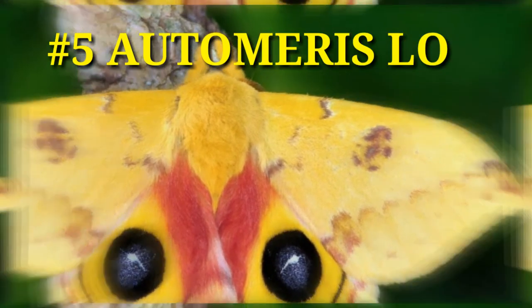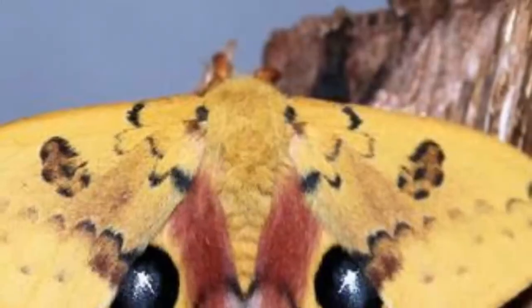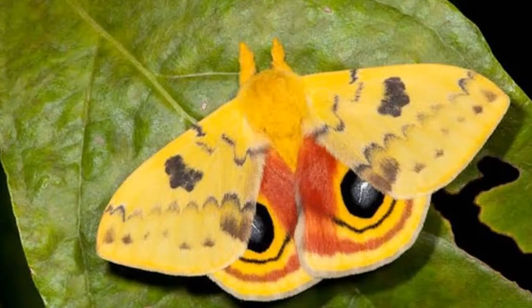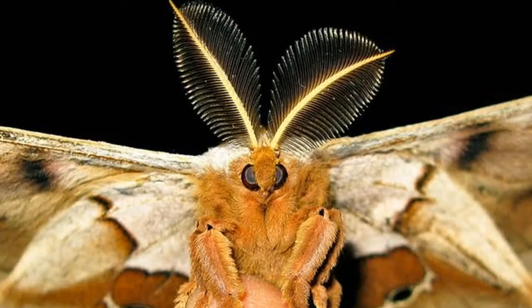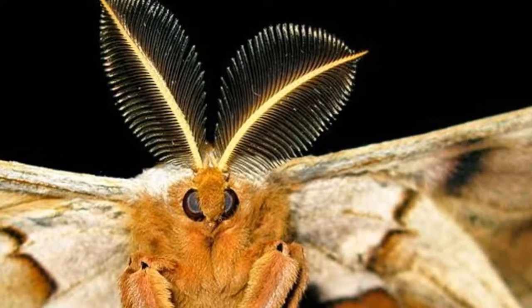Number 5: Automeris io, also called the Io Moth. Its most distinctive feature is the eye-like patterns on its wings. When threatened, it spreads its wings to reveal realistic-looking eyes that startle predators. The larval stage of the moth is also quite beautiful; however, the larvae have poisonous spines that can be painful if they touch the skin. Like the Luna Moth, it does not have a mouth in its adult stage.